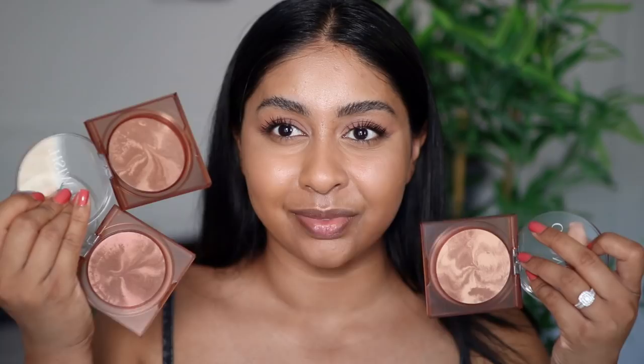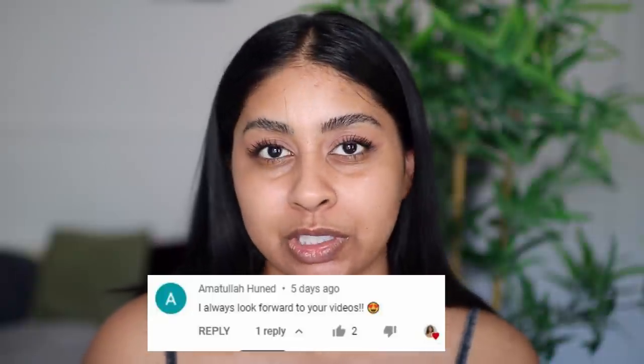Hi guys, welcome back to a new video! If you're new here, my name is Anushka. As requested, we're going to be trying the new Glow Wish by Huda Beauty multi-dew skin tint, and I also got the soft radiance bronzing powders. Today's post notification shout out goes to Amatullah Huned — thank you so much for your really sweet comment. To get a shout out, subscribe, press the bell button, and let me know in the comments. I've got my little leaflet here and I'm so excited!